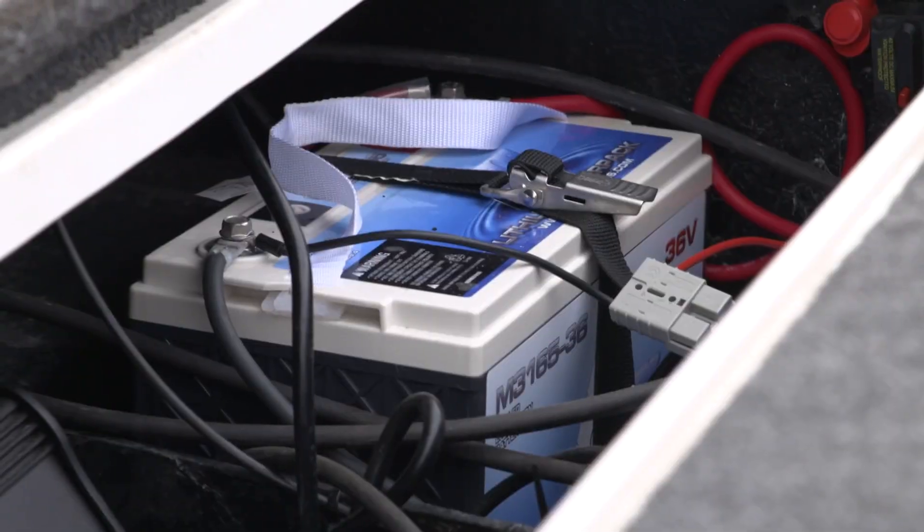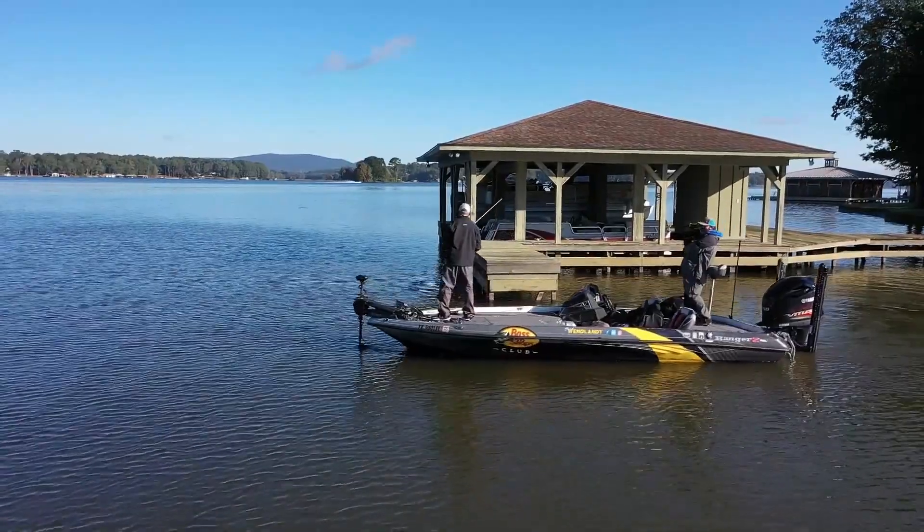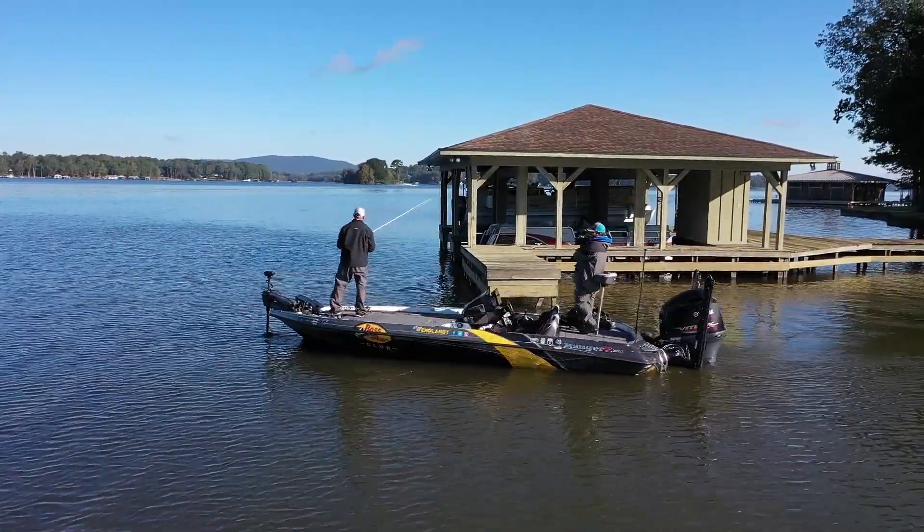I figured it out two years ago. I got Lithium Pros — Lithium Batteries — and it has solved all my power problems. I've got two 36 volts running my trolling motor. I've never even gotten close to running it down. No problem on power.